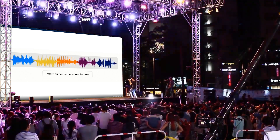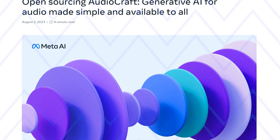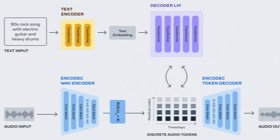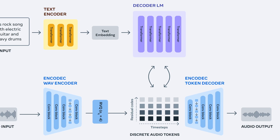Meta just dropped a new AI tool called AudioCraft, and it's shocking the entire industry. It's built on open-source AI code that lets you make music or sounds using generative AI. In this video, we're going to take a look at AudioCraft and all the AI models which make up this new generative AI tool.